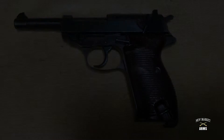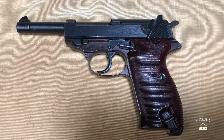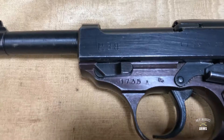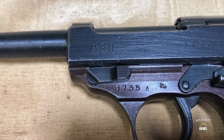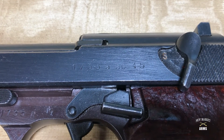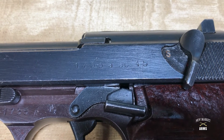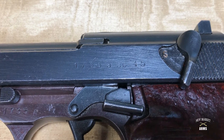This particular P-38 is serial number 1735A — A as in Alpha — indicating it was probably manufactured in February or March 1945. The left side of the slide has the standard P-38 marking on the forward left side, with the serial number 1735A, and then the AC-45 stamped on the center line just above the slide release. The AC-45 stamp is characteristically light, as Walther was unable to continue manufacturing stamping dies as the war wound down.